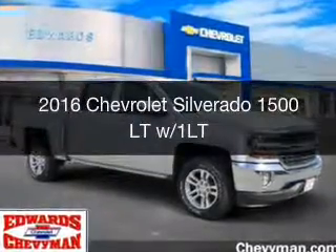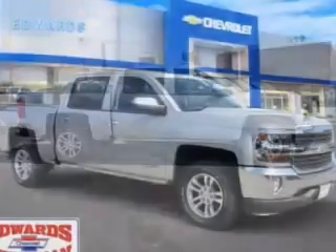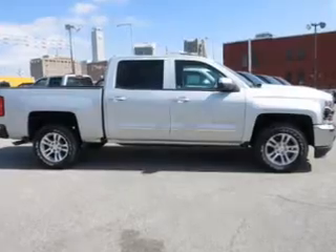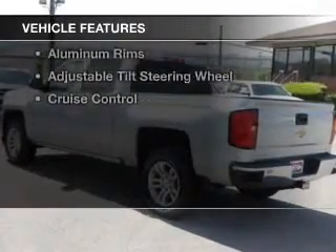This is a new 2016 Chevrolet Silverado 1500. It's powered by rear wheel drive, a 5.3 liter 8-cylinder engine, and a 6-speed automatic transmission. The features include internet connectivity,